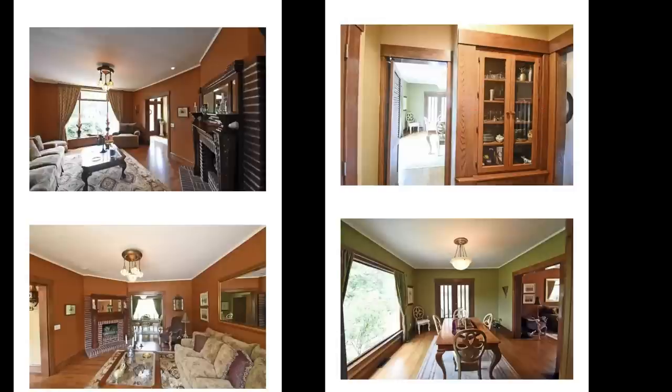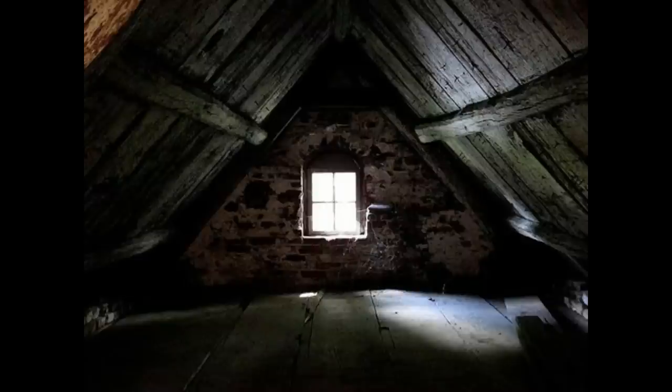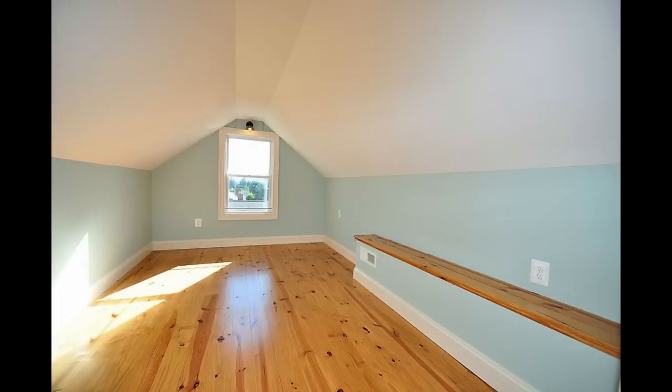There were a lot of built-ins, original fireplaces, and original light fixtures. This is what the attic looked like when converted into her office—it seemed spooky at first glance, but it was actually a finished attic that was very bright and quite warm.